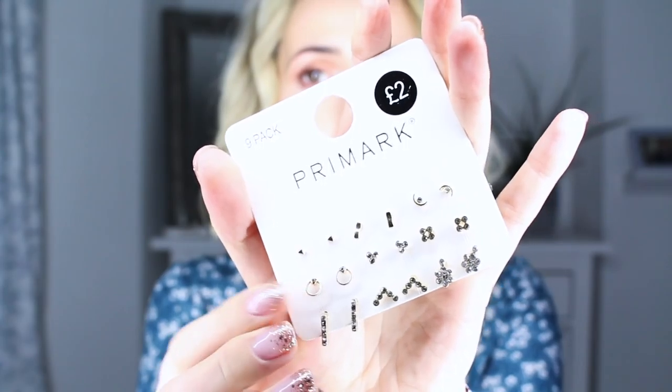I bought a couple of packs of earrings. The first pair were £1.50 - they're really fun, dangly pom-pom earrings with a baby pink pom-pom. They're a bit out there for me and I've got similar pairs I've never worn, but I couldn't resist at £1.50. I also got a multi-pack of earrings - nine pairs for £2.